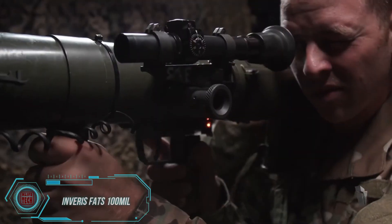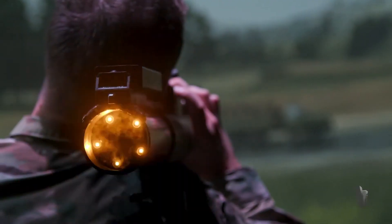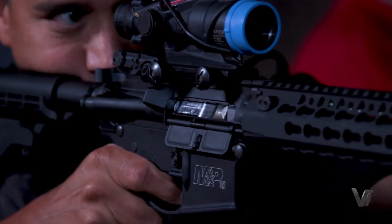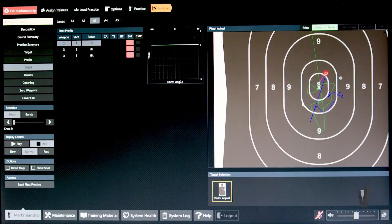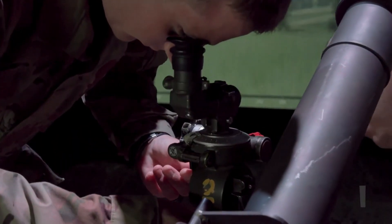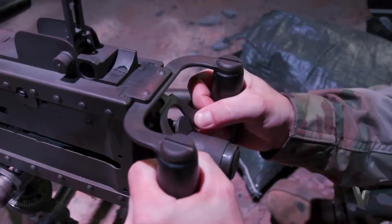The Inveris FATS 100 MIL system is a crucial tool for military personnel to hone their shooting and weapons handling skills. Advanced enough to accommodate up to 15 users simultaneously, it comes equipped with an arsenal of 60 patented Inveris Blue Fire wireless weapons. Instructors can closely observe details such as trigger manipulation and grip pressure, intervening to demonstrate correct techniques when necessary. The simulator features a photorealistic landscape with over 9,000 3D models, preset scenarios, and machine-learning-supported analytics to help instructors interpret data easily.